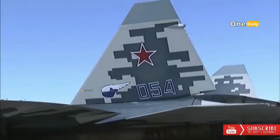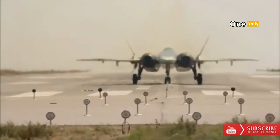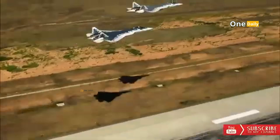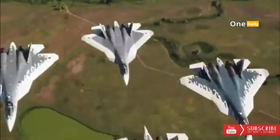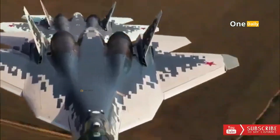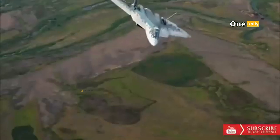Weakness 3: Engine problems. The Su-57's engine experienced several problems during development, including oil leaks and issues with the turbine, causing delays in development and testing. Weakness 4: Limited stealth performance. Although the Su-57 is designed to be a stealth fighter, some experts argue that its stealth performance is still limited, due to the relatively large fuselage size and the use of non-stealth materials on the underside of the aircraft.